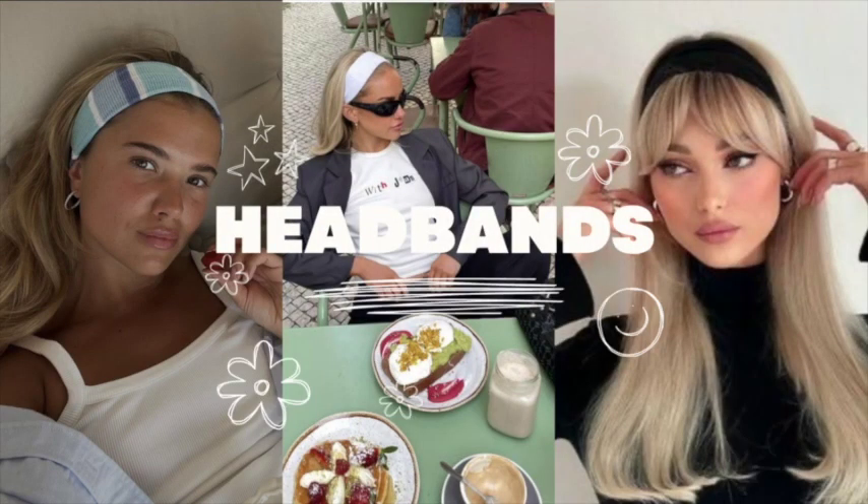Next trend is headbands. Specifically, I've been seeing this thick fabric headband that just sits here on the head — I've been seeing them on all different styles: sporty, cute, all aesthetics are using these. I have a very oddly shaped head, so I can't wear this trend because if I put one on, it kind of just goes whoop. So I'm not going to be utilizing this trend, but it's definitely really, really cute and very popular. Definitely works with all body types.